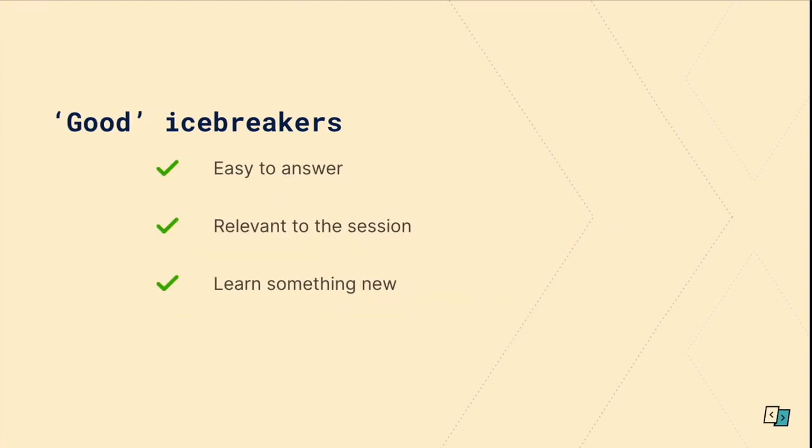So what makes a good icebreaker? They need to be easy to answer — you don't want people sitting around trying to think of a response. They're somewhat relevant to the session or context you're working in, which is quite helpful. And you're able to learn something new about each other, which keeps the session really interesting.